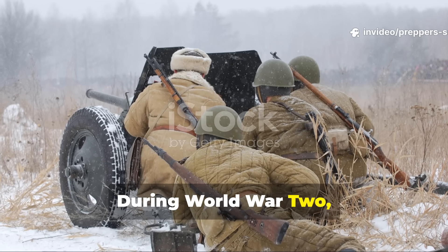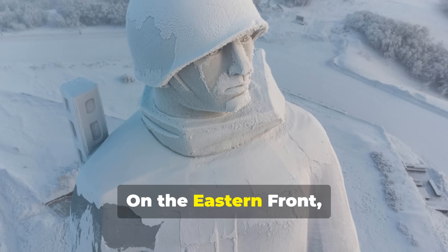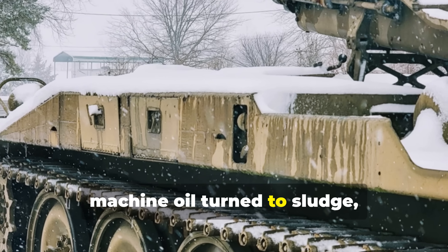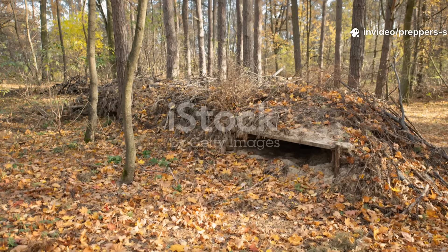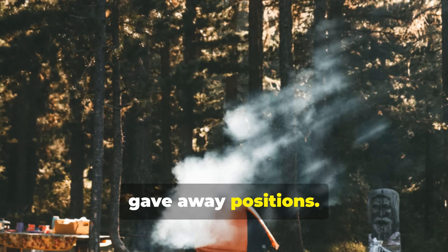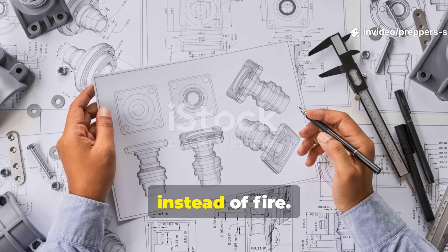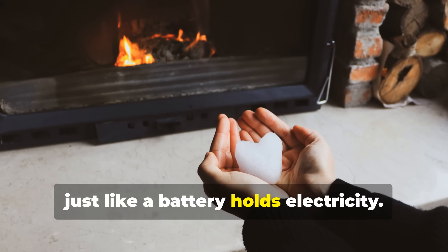During World War II, surviving winter wasn't just about courage — it was about clever engineering. On the eastern front, temperatures regularly plunged below minus 30 degrees Celsius. Engines refused to start, machine oil turned to sludge, and men inside bunkers or trenches were running out of fuel and options. Open fires risked detection, and smoke gave away positions. Military engineers turned to physics instead of fire, realising that heat could be stored and released slowly, just like a battery holds electricity.